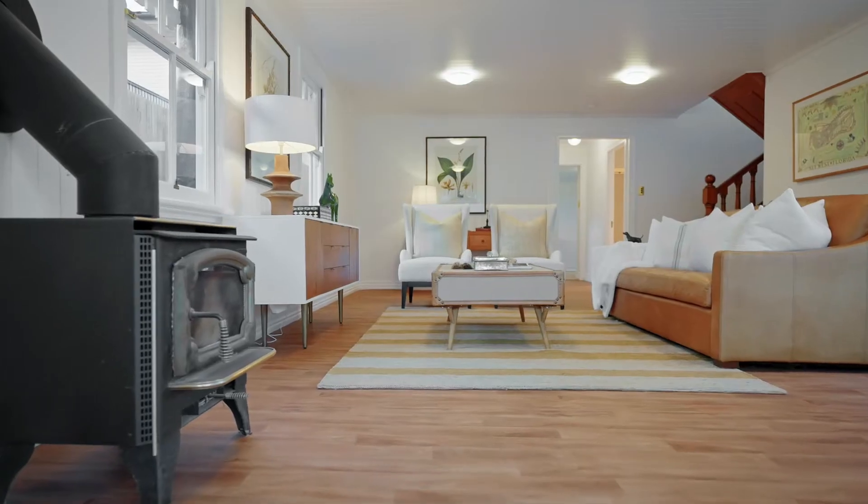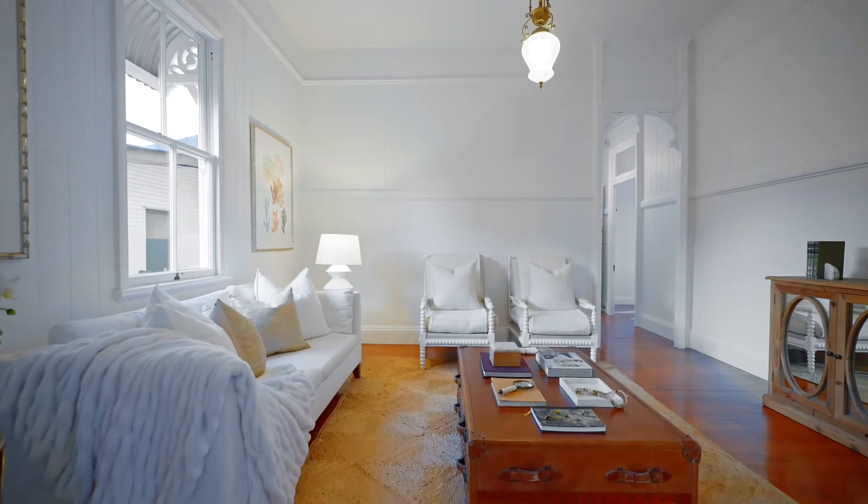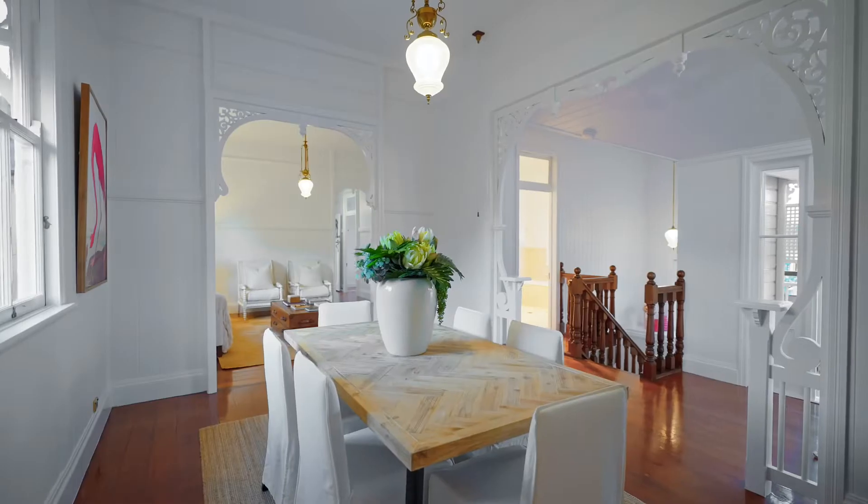Welcome to 16 Eldridge Street, Toowong. Here you are able to enjoy the absolute convenience of inner city living while being nestled in a quiet pocket of Toowong. What I love about this home is that it offers the opportunity for a growing family looking for that extra space and to give the kids a little bit of independence. Let's take a look and see what else this beautiful home has to offer.